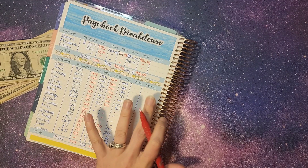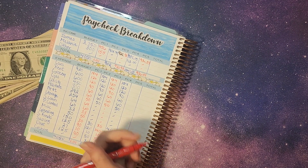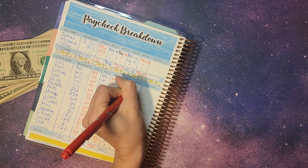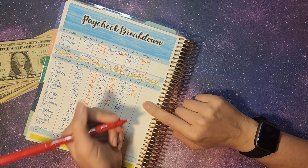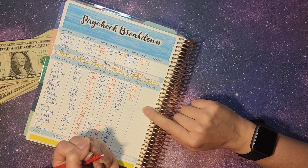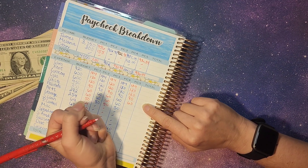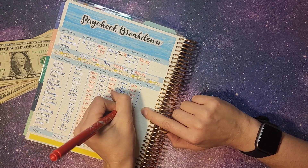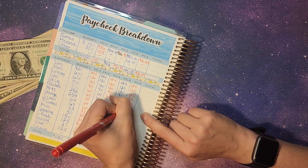We're making sure everything's added up correctly and then we'll stuff our envelopes. The cars needed $1.84. Rent and groceries are both getting $1.20 to finish funding them. Gas is going to be getting $0.90. Utilities needs $0.60. Allstate only needs $0.52 to finish funding that one. And then for AT&T we need $0.54.